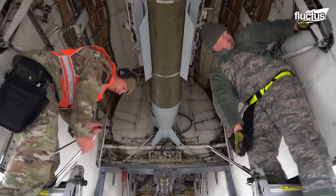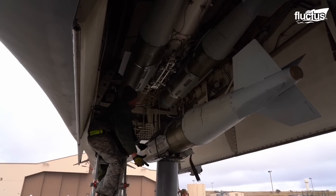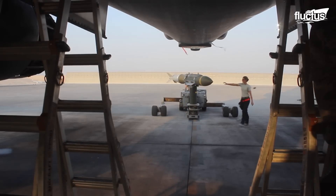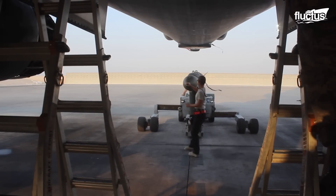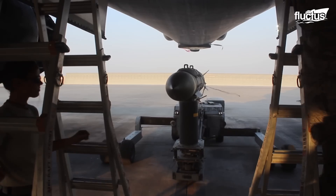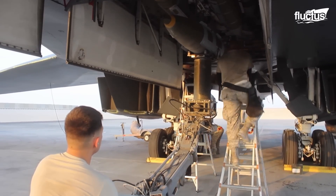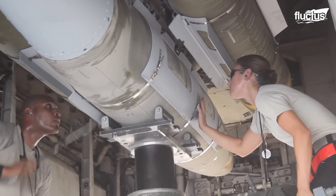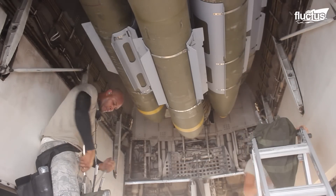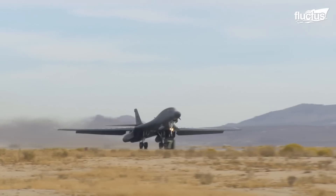The B-1B Lancer carries the largest conventional payload of both guided and unguided weapons in the Air Force inventory and is considered the backbone of America's long-range bomber force. To load the bomb onto the B-1B, the GBU-31 is first put on a trailer and placed right under the opening of the bomb bay. The load crews, while standing on a folding ladder, physically mount the GBU-31 on the hardpoints inside the bomb bay. Once the bombs are loaded, the bomber takes off to carry out bombing runs.